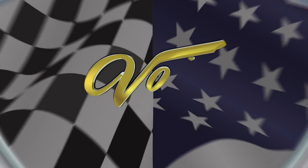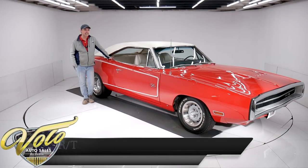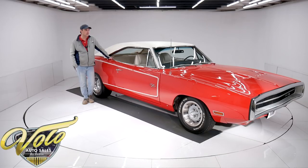Let's go for a spin. Folks, we have a rare find. This is a Survivor 1970 Dodge Charger RT. Survivor. This is original, folks — the paint, the top, the interior.